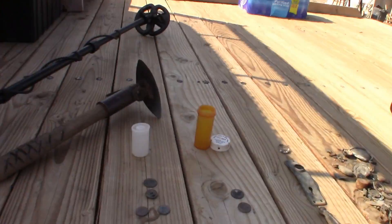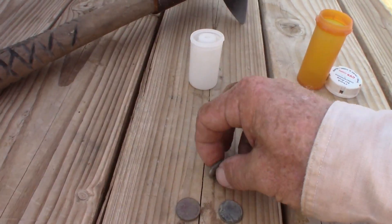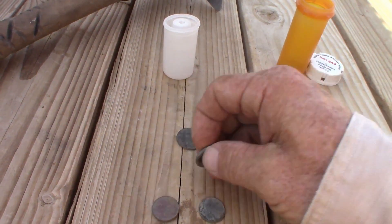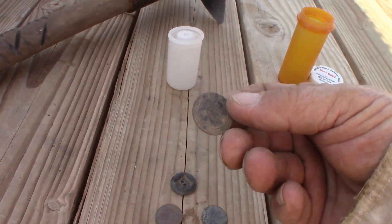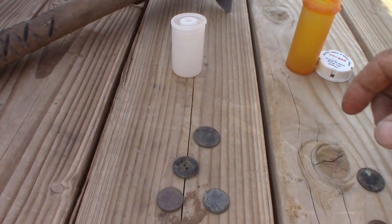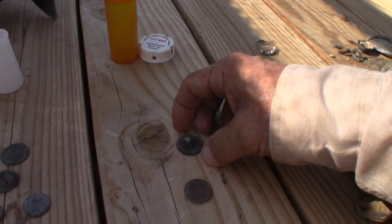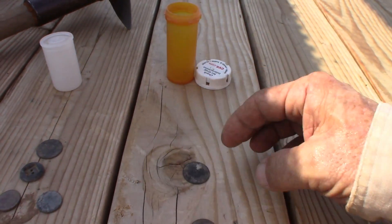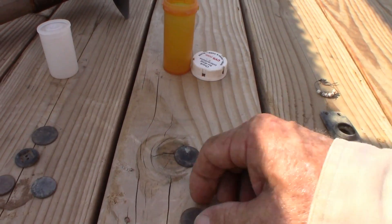We went back to our little honey hole where all the tax tokens and a couple silver coins have come out of, and today wasn't near as good as it had been. I think our little honey hole is getting wore out. Here's today's finds: two memorial cents, a cool looking button — not sure what it's from — and a five cent tax token in pretty good shape out of the same spot I got one before. And Tammy went over that spot with a stock coil and got another five cent tax token, in decent shape, kind of hard to read but readable — cleaned up would be pretty good. And a nickel.